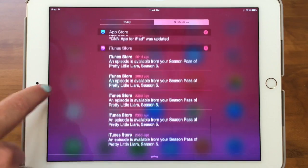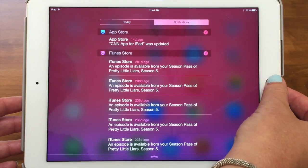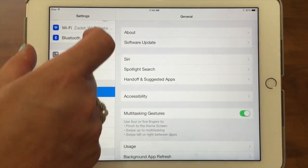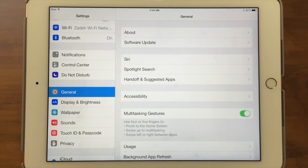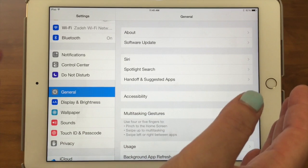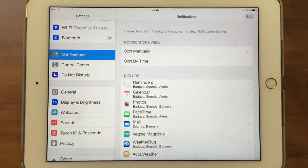The way you customize these and decide what apps you want to have notifications listed is you go into Settings — go out to the home page and into the Settings gear. On the iPad you see on the left it lists all the apps where you can change settings, and on the right whatever you have highlighted will show up. On the iPhone you just see the list, and then when you tap on something, the detail will come up. So we're going to go into Notifications and show you how to customize that.